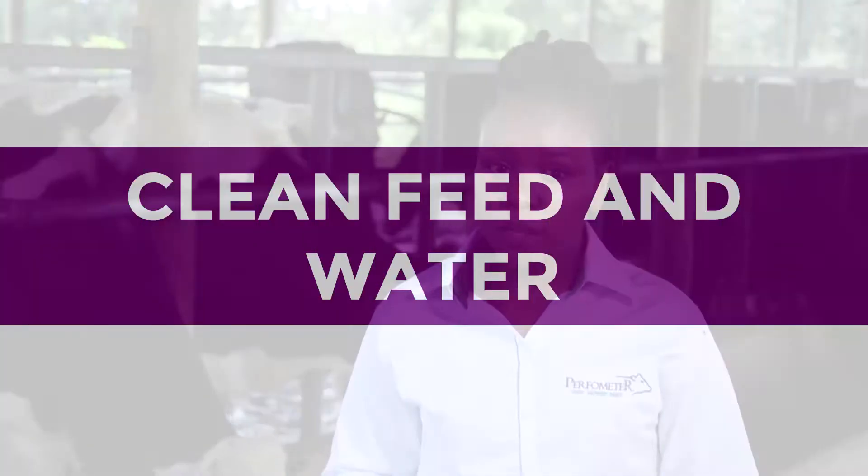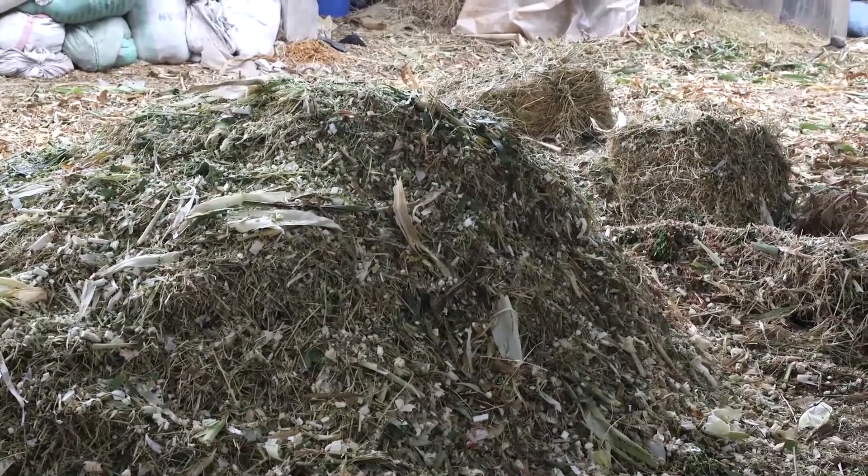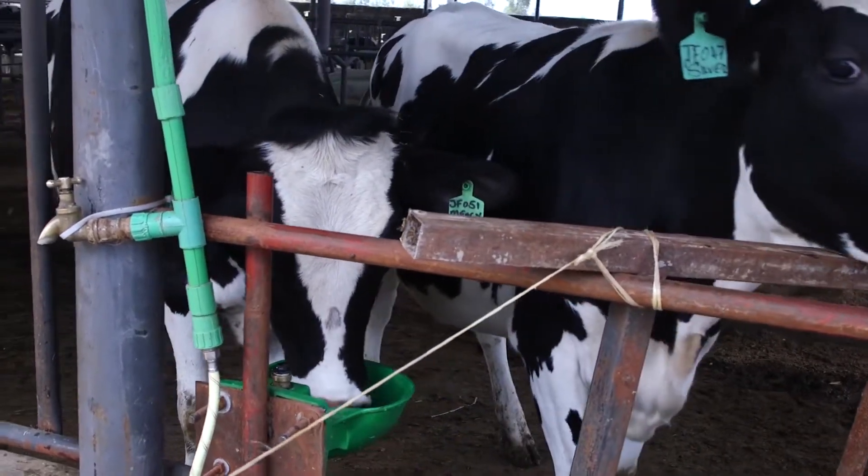Clean feed and water is important for good health of your cow. Therefore, they should be free of contaminants or foreign bodies such as stones, etc.